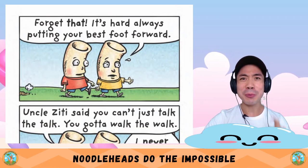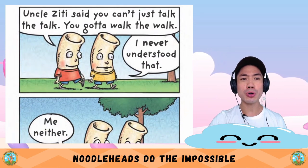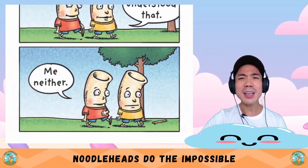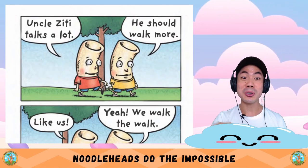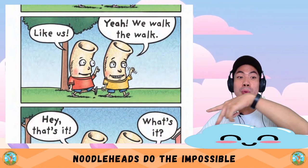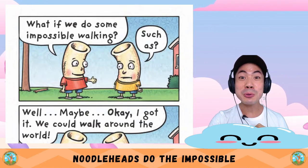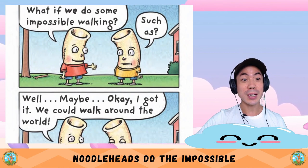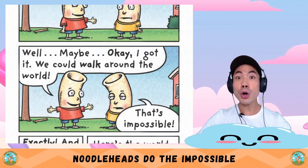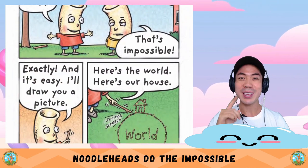Uncle Zitty said you can't just talk the talk — you gotta walk the walk. I never understood that. Me neither. Uncle Zitty talks a lot. He should walk more, like us. We walk the walk. Hey, that's it! What's it? What if we do some impossible walking? Such as? We could walk around the world! That's impossible. Exactly — and it's easy.